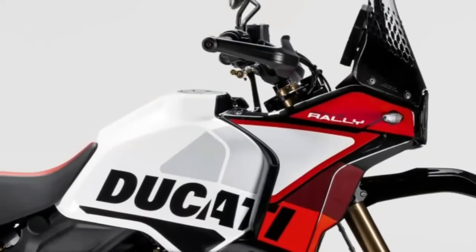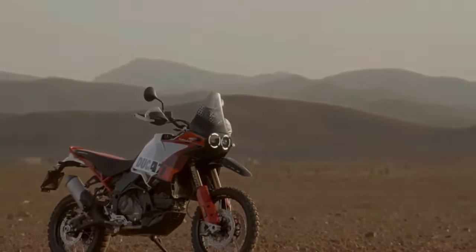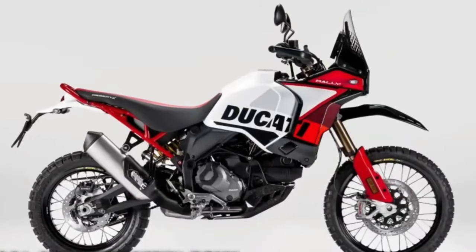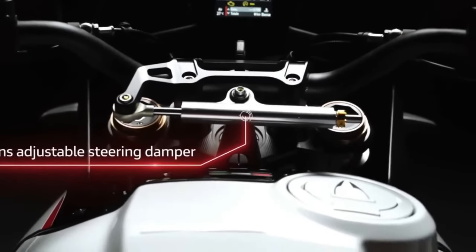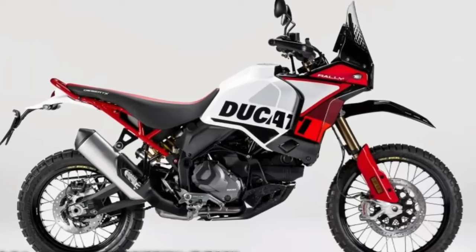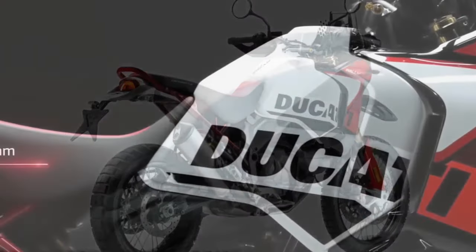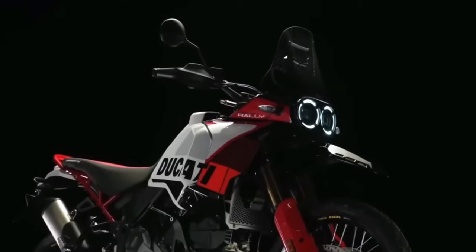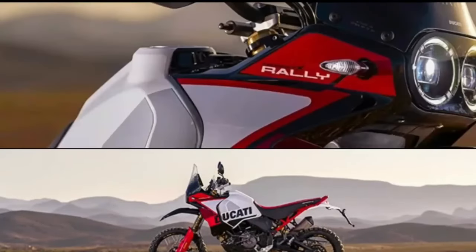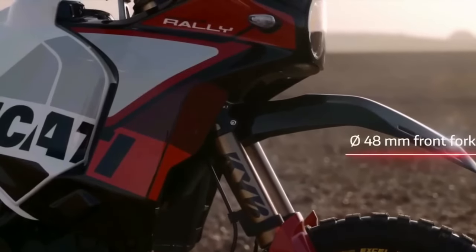Ducati has announced the 2024 Desert X Rally, a souped-up version of the Ducati Desert X made for more aggressive off-road riding. Ducati has already fielded the Desert X Rally in the Erzberg Rodeo, with five-time Enduro World Champion Antoine Mio winning the twin-cylinder class. So it boasts a range of upgrades over the base model Desert X.